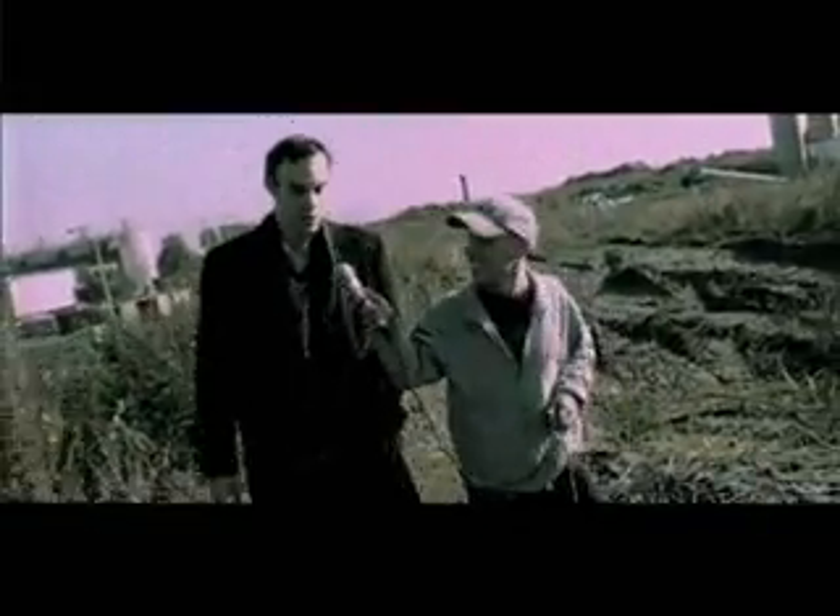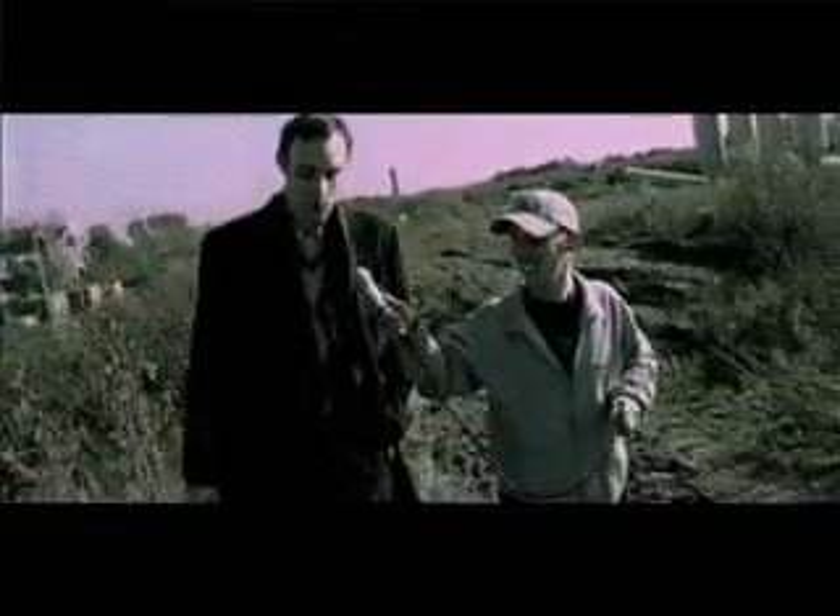Duurzaamheid kost geld, en wat er tegenover staat is veel goedkoper, dan is het moeilijk om mee te doen. Zouden we een rondleiding mogen? Natuurlijk. Oké, dan gaan we.